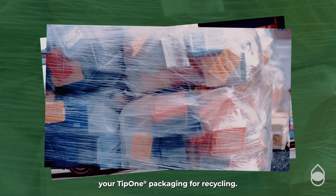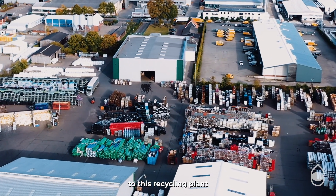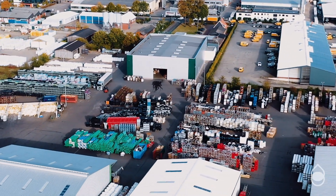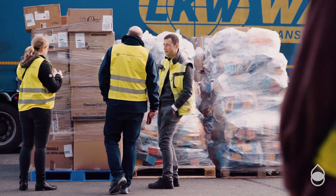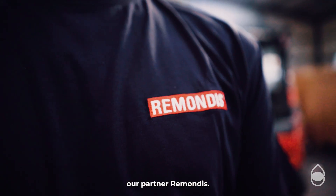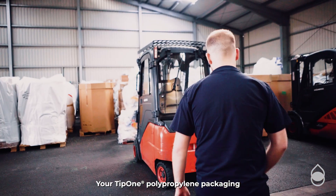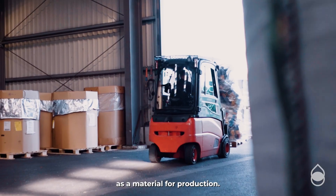When you send in your Tip 1 packaging for recycling, it travels here to this recycling plant in Fechter, Germany. Here, together with our partner Rimondis, your Tip 1 polypropylene packaging is prepared so that it can be used again as a material for production.